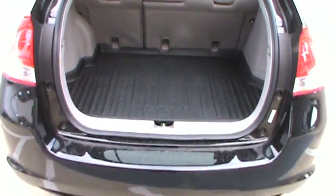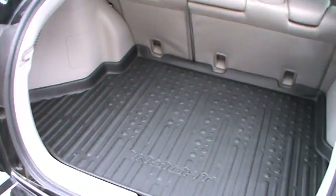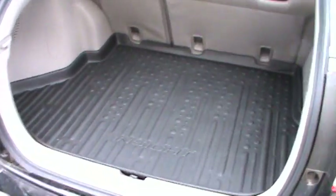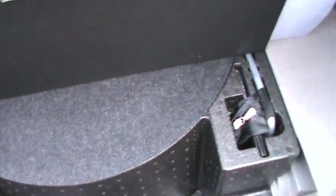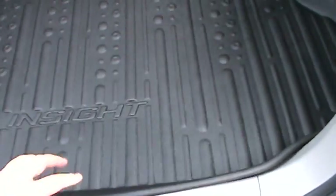When you pop the hatch on this one, you notice that you get a decent amount of storage space. It doesn't go up very high but you can fit some stuff in there — some golf clubs, a couple of suitcases if you want to. Underneath here you have the spare tire, all your tools. You've got to take that foam out — they put that on there for insulation to keep it a little bit quieter.